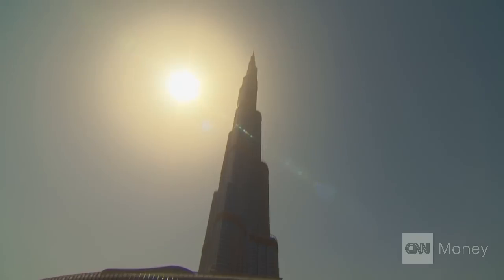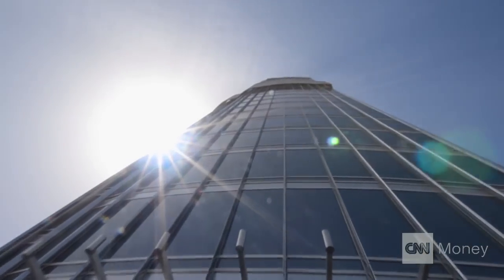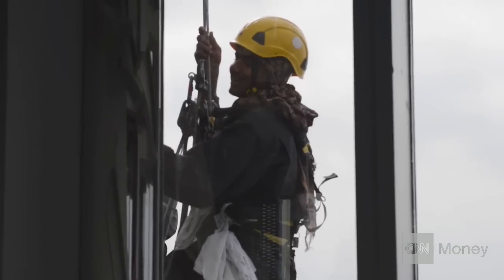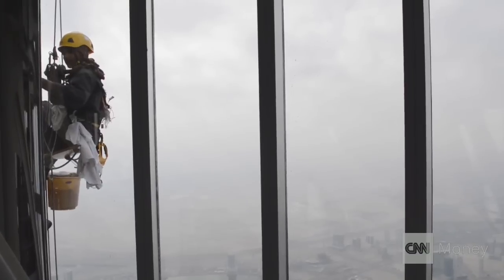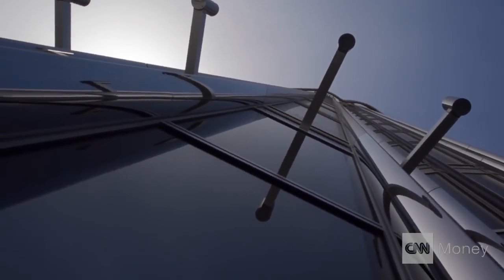Today it was 110 degrees. How do you keep this cool? It's a combination of good design to start with, good advanced mechanical and electrical systems. The most advanced skin on the building — the makeup of the curtain wall, the type of glass we are using, the way it reflects heat. All that is a combination of advanced technologies and monitoring the building every single hour.